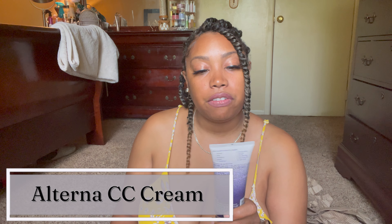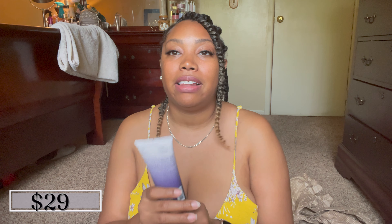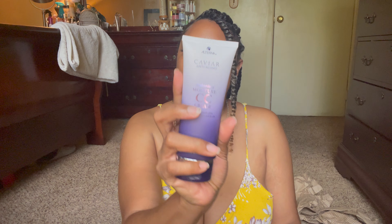Next up we have the Alterna Caviar Anti-Aging Replenishing Moisture CC Cream — a ten-in-one complete correction leave-in treatment for hair. It provides complete moisture, shine, smoothness, softness, UV protection, manageability, strength, anti-breakage, heat protection, and a light hold. So it's basically a leave-in conditioner for your hair. I'm not too sure about this one — I'm very picky with my hair products, but we'll see how I like it.